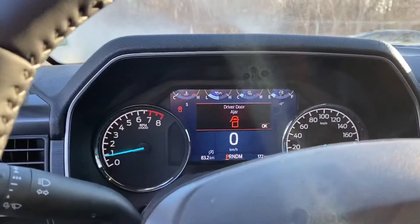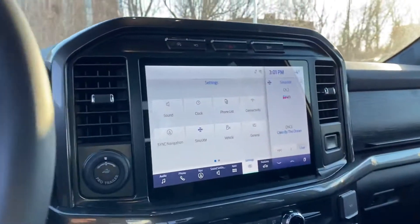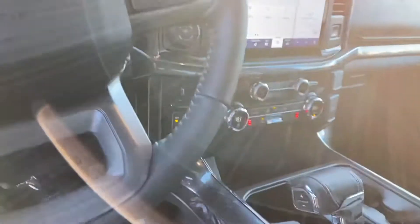You still have the nice instrument cluster and then that massive touch screen. The shifter looks sharp. You gotta come see this.